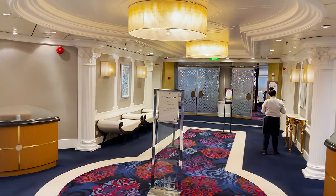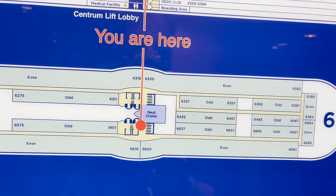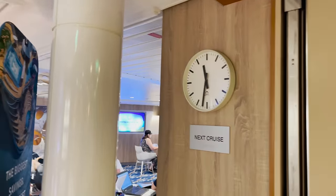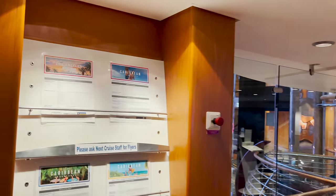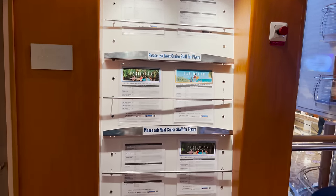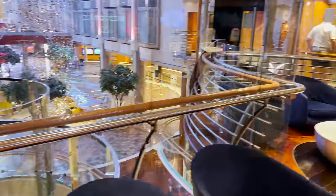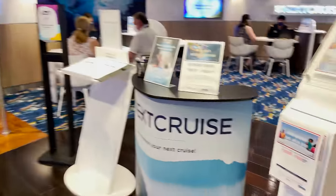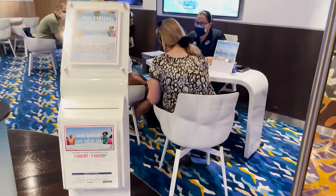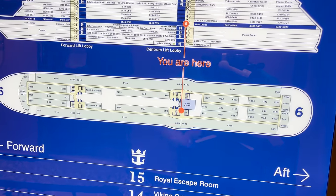Up on deck six, it's mostly staterooms, but there's one thing to show right off the midship elevators and stairs: the Next Cruise desk. You can put a deposit down on your next cruise here and receive onboard credit or cash off your next adventure. They have flyers with upcoming cruises and itineraries, seating, and a desk where they'll get you all booked up.